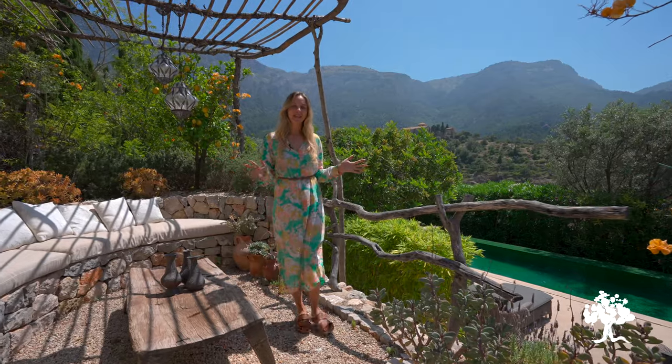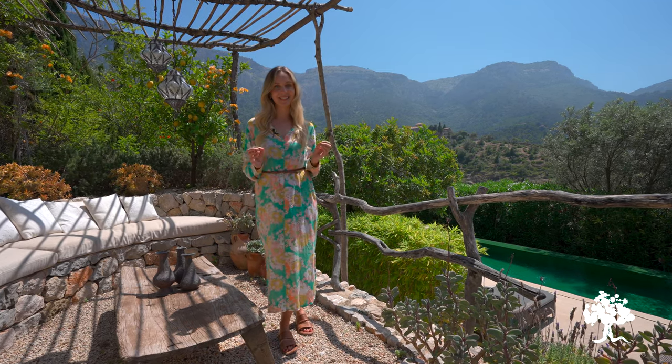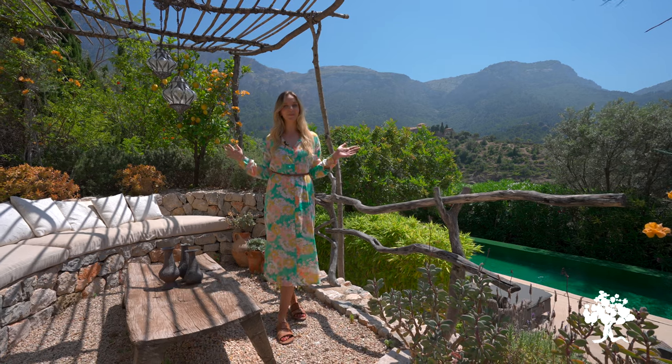So there we have it — Can Palmera. I really hope you enjoyed this whirlwind tour around this fantastic day home. I really hope I can show you the house in the future. In the meantime, I'm going to pop myself on the sofa and enjoy the view.